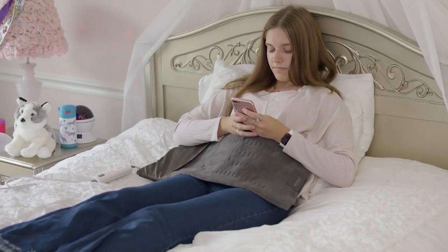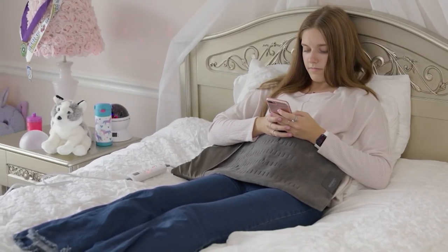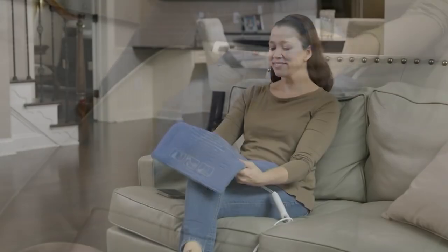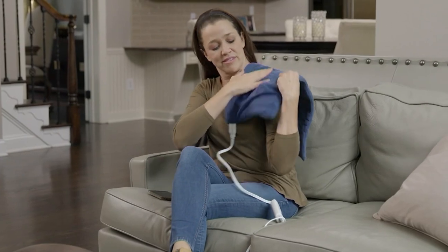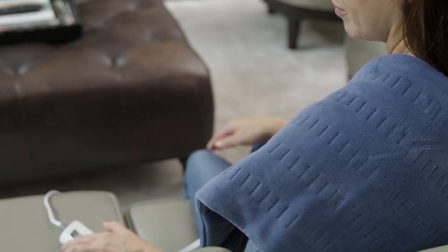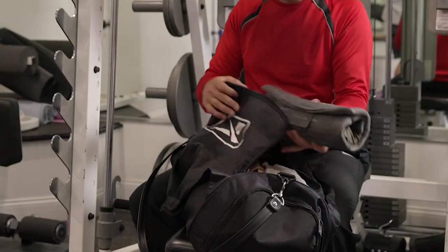We've sold over 1.8 million Sunbeam heating pads here. This one should be $45, but you can even do the moist heat with this. We're bringing it home to you for less than $8 on EasyPay — that's a $22 savings.